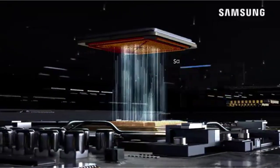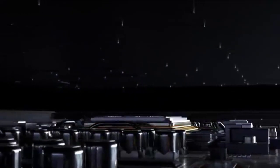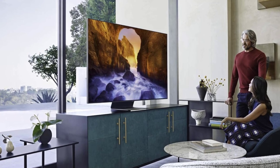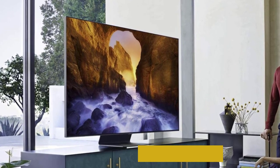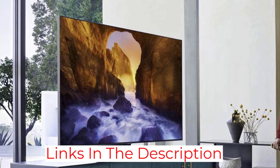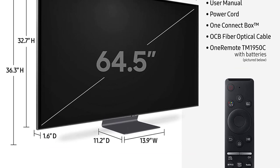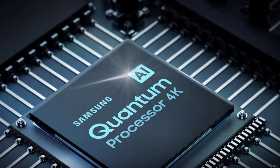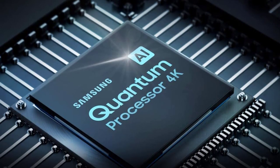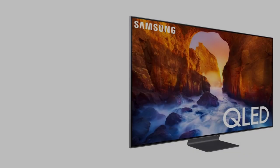This TV also comes with built-in Alexa and Google Assistant for voice commanding channels, pulling up Spotify songs, or controlling Google Home devices. Samsung's One Remote automatically detects and controls compatible devices such as Blu-ray players to limit the number of controllers lying around. Even Apple AirPlay 2 with Apple TV allows content to be streamed from your iPhone, iPad, and Mac with virtually no lag.